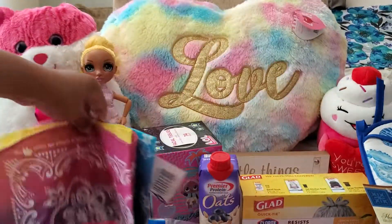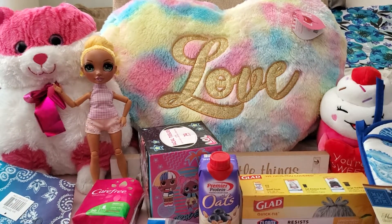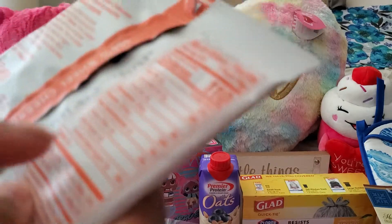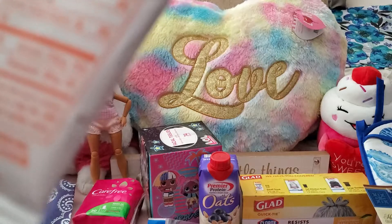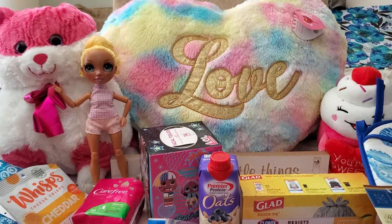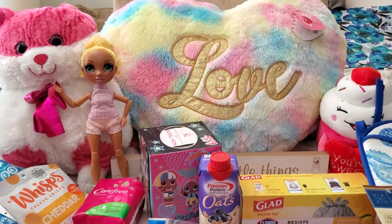I got the Wisp cheese crisp cheddar crackers — I've seen these before but never really tried them. These are supposed to be very keto-friendly: the whole packet is just one gram of carbs and there's no flour in it, it's really just cheese. Probably very dry, but when you want to lose weight you gotta do what you gotta do.